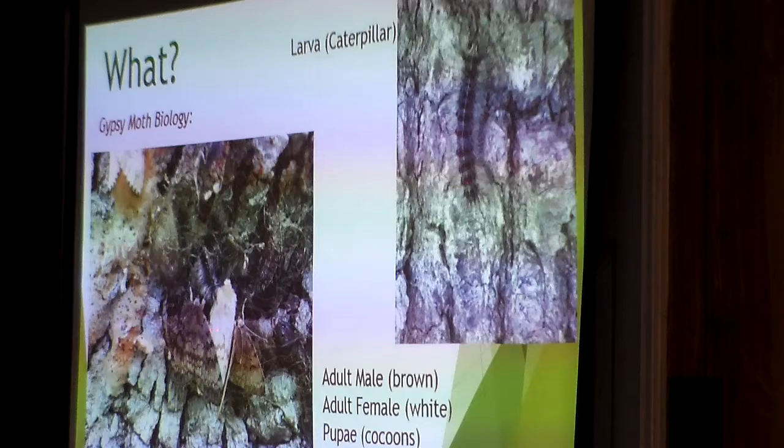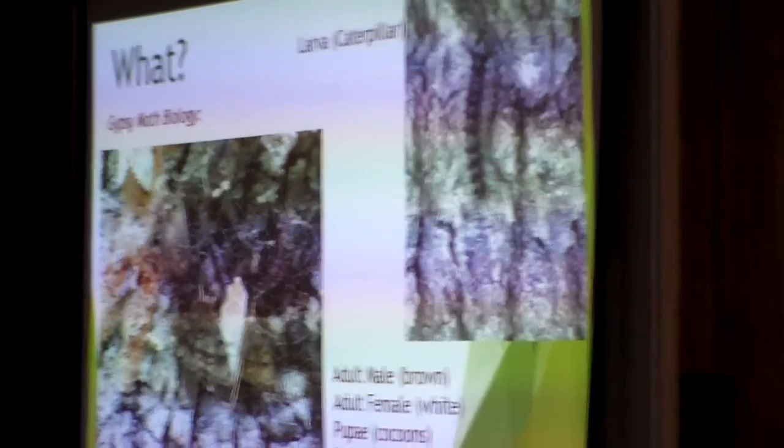The females are flightless when they come out. Both adult males and females come out at the same time. The female comes out of her cocoon and puts out a scent that attracts the males to her — they mate, and she lays eggs right in the same spot she just emerged from. The males are flying around trying to pick up the scent. This scent is called a pheromone, and we utilize that in trapping and treatment.